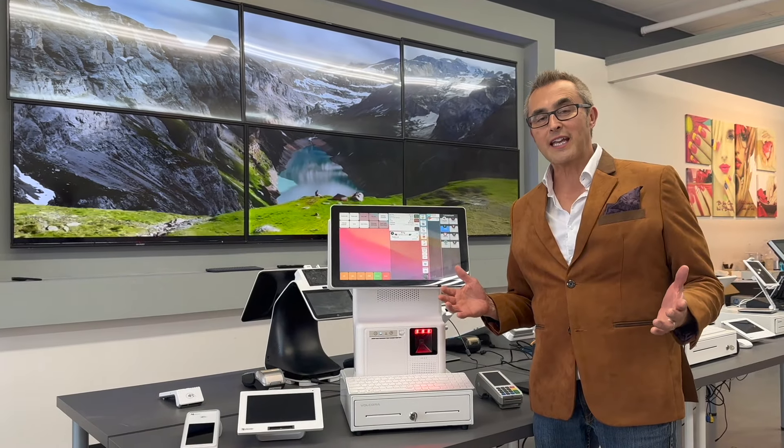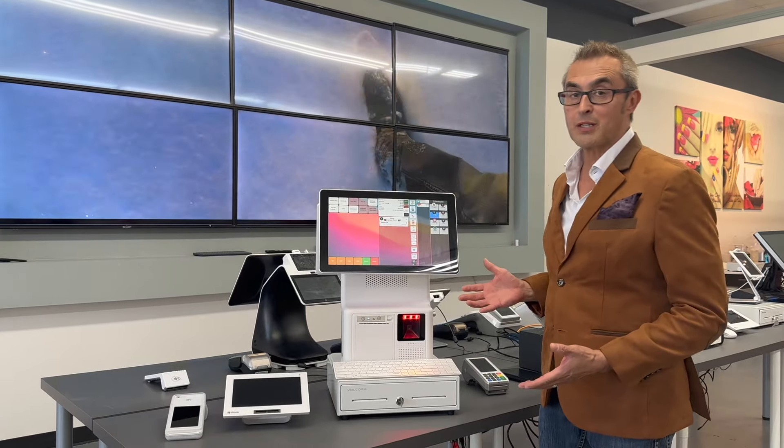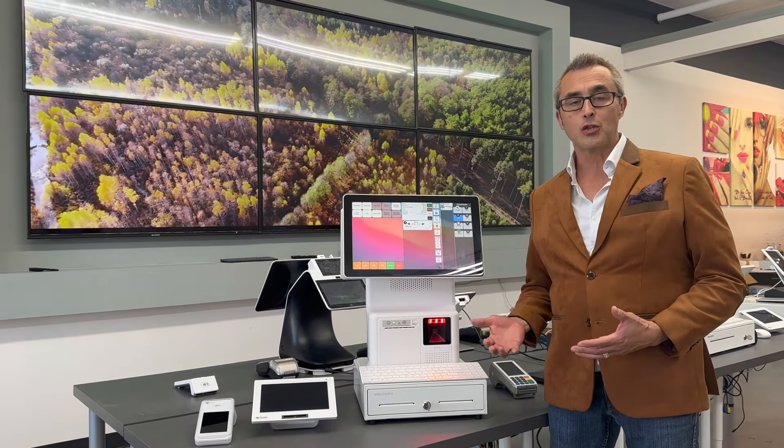Hi, this is Herman Baez with K&K Solutions. We work together with Mac USA to bring you the best POS systems on the market. As you can see, this one here is beautifully designed, it's easy to use, it's at a great price, and this one is actually called the ATT 900.